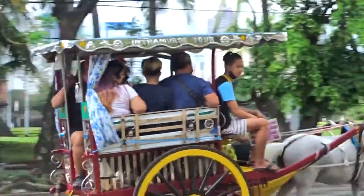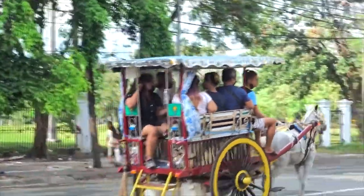Traditional way of transportation. I'd rather walk — I feel bad for the horses.